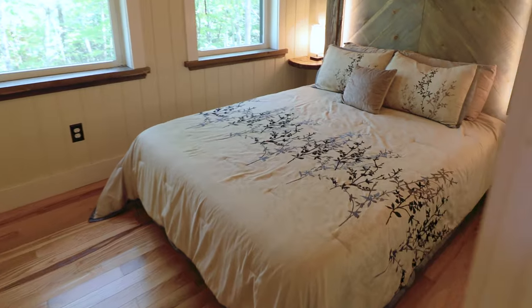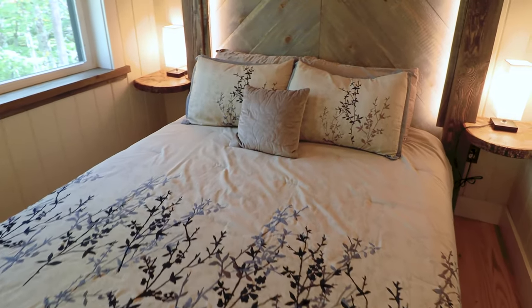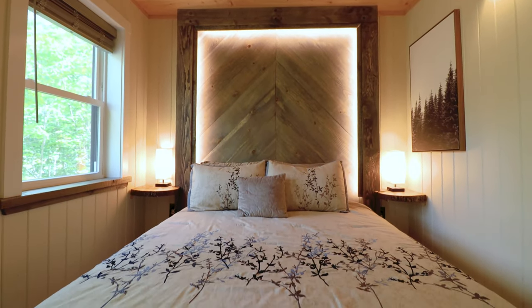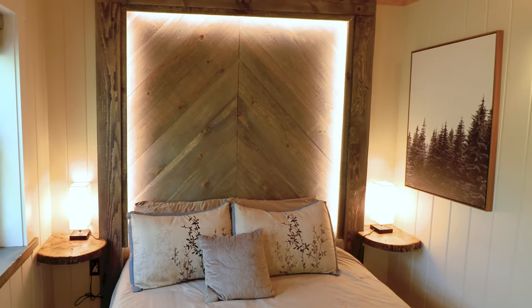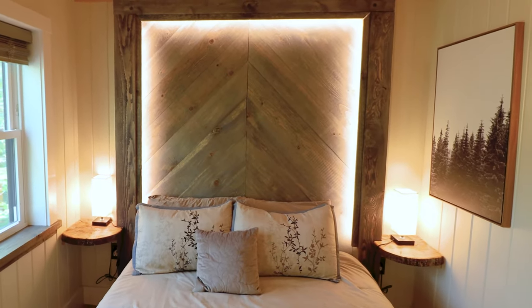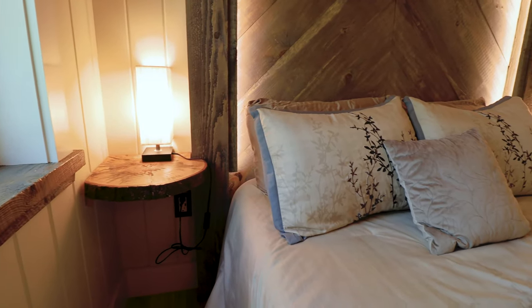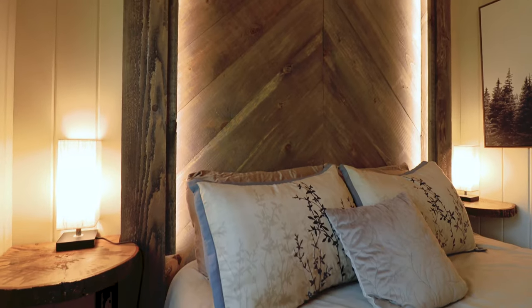Directly next to the bathroom, we come into bedroom number one of two. The key feature is that beautiful backdrop right behind the bed. The lighting is really, really on point in this room — this is one of my favorite bedrooms I've seen in quite some time because of that. All of the pillows, linens, and blankets also match the rest of the aesthetic of this home, and you have two matching tables on either side of the bed.